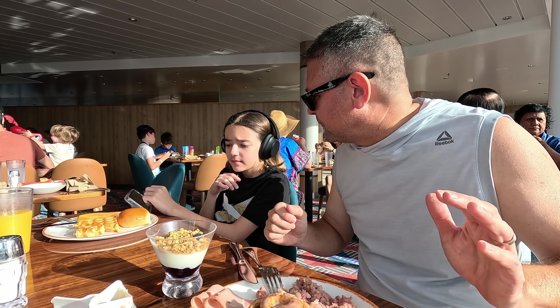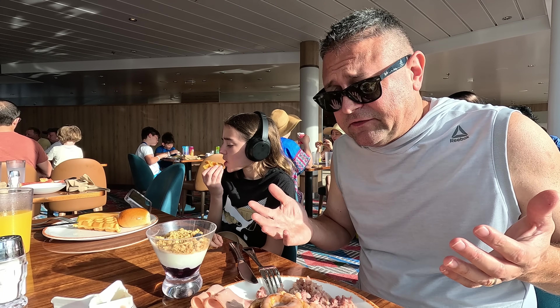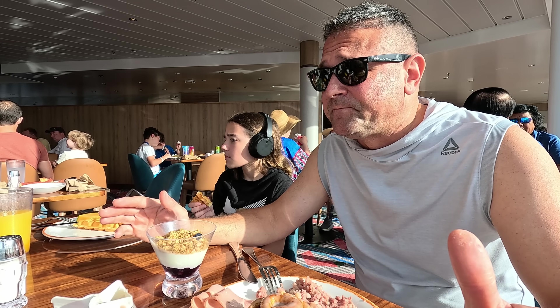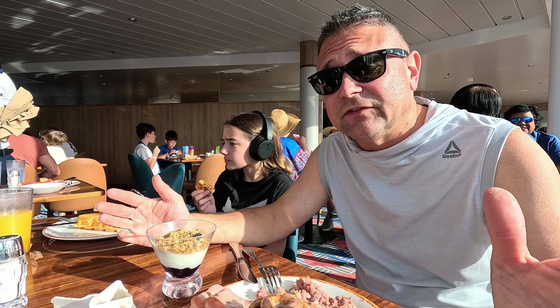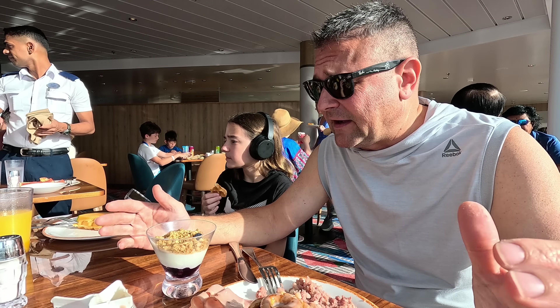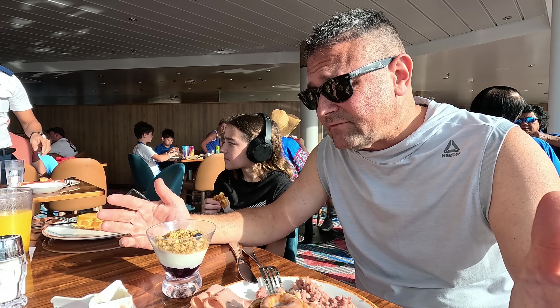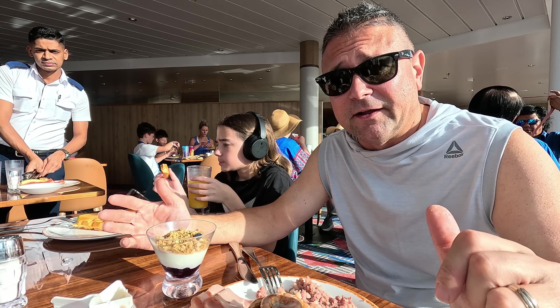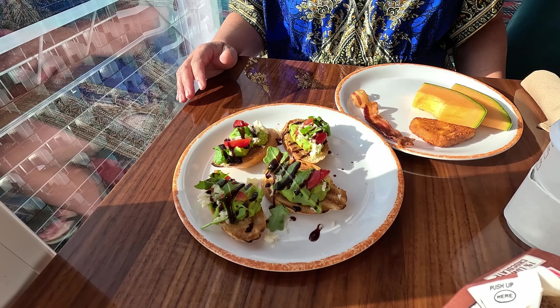Jake says the waffle is a little chewy — sometimes these things happen at a buffet. But overall I like my breakfast; everything is as good as usual. I think this is the nicest Windjammer on any Royal ship I've been on. If you didn't see our embarkation day, they put out a full New England seafood spread — lobster tail, little necks, mussels, and shrimp. Really good quality and a nice variety on Utopia.